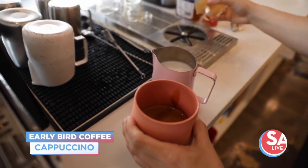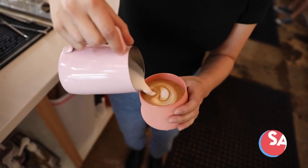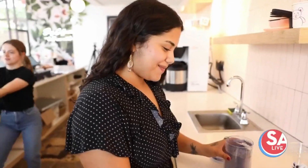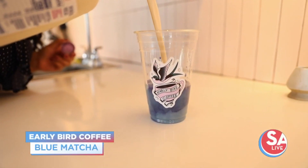The cappuccino has two shots of espresso and then six ounces of steamed milk. Danielle is going to make a blue matcha and add some rose petals on top.